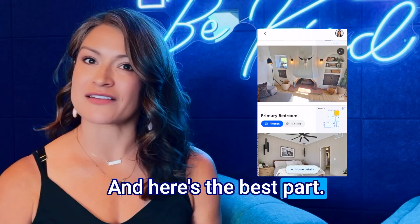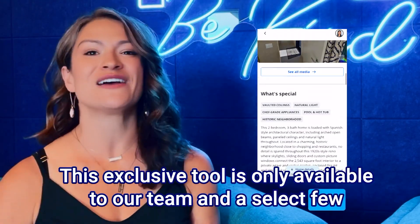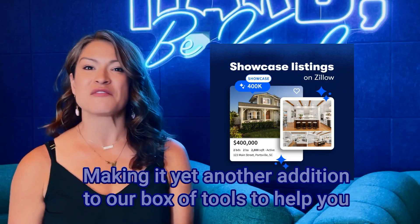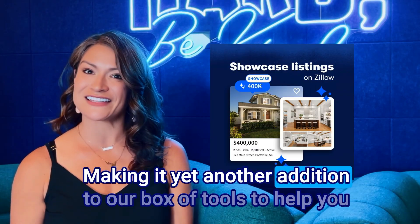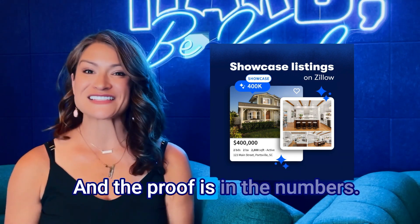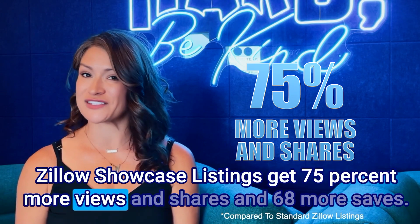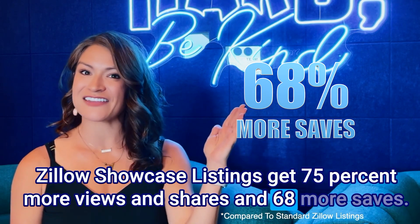And here's the best part. This exclusive tool is only available to our team and a select few others across the entire state, making it yet another addition to our box of tools to help you achieve your real estate goals. And the proof is in the numbers — Zillow Showcase listings get 75% more views and shares and 68% more saves.